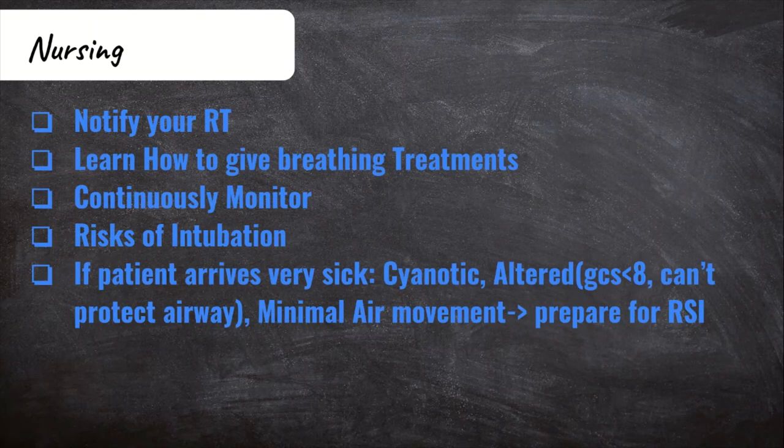Now let's talk about some nursing-specific things. If your ER has respiratory therapists designated, let them know — notify them of your super sick asthma patient. They are pros when it comes to anything respiratory, so learn from them. With that being said, they may not be readily available. So even though I briefly covered how to do a breathing treatment, try and learn how to do one on the job. Ask an RT whenever you see one if they can show you where all the supplies are and how to hook them up and how to perform the treatment. The ER is not a competition — teamwork makes the dream work, so learn from each other.